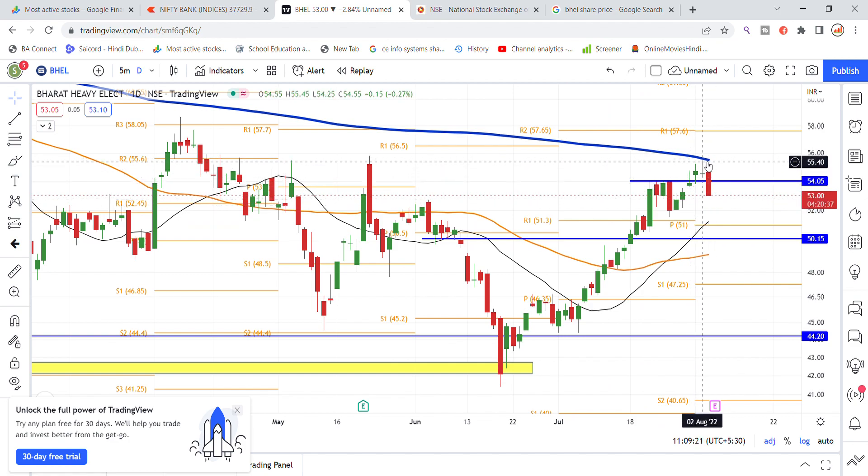Looking at the chart, I can see the 200 moving average. The local line is the 200 moving average and here the stock recently went down.